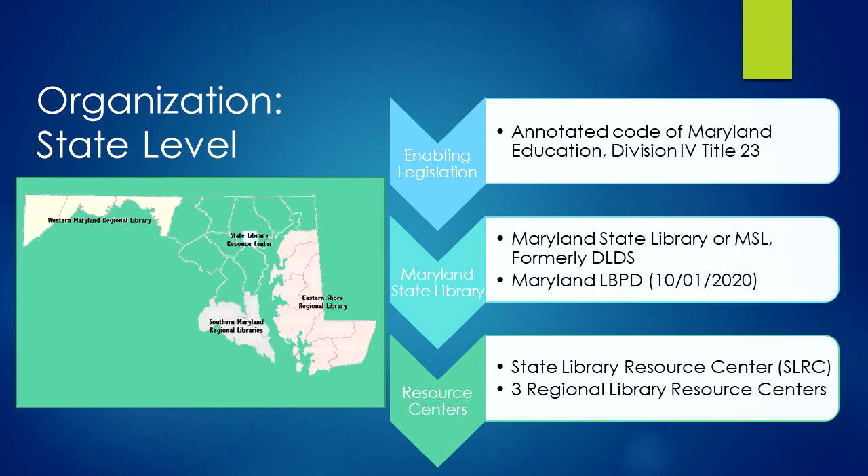Funding for SLERC and Regional Resource Centers is based on a per capita assessment from the State. SLERC also provides backup reference services for your system. We can call them at any time to have them help with difficult reference questions.